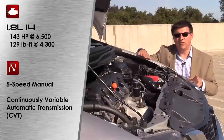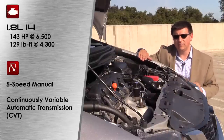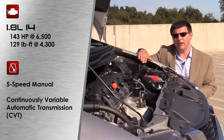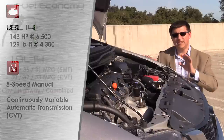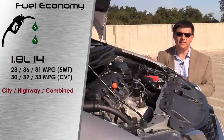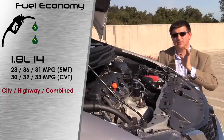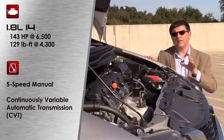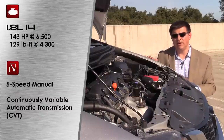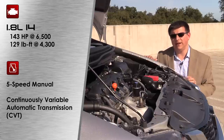Most Civics on dealer lots have this 1.8-liter 4-cylinder engine under the hood. It produces 143 horsepower and 129 pound-feet of torque. In the Civic LX model this is mated to a 5-speed manual transmission by default, but you can opt for a continuously variable transmission or CVT. That CVT is standard on EX models and above. There is also a 1.8-liter natural gas 4-cylinder engine available. It produces 110 horsepower and 109 pound-feet of torque and it's mated only to the same old 5-speed automatic that we got last year.